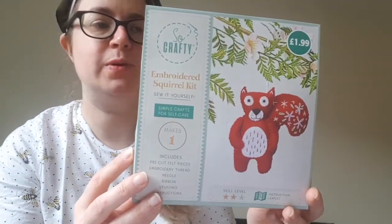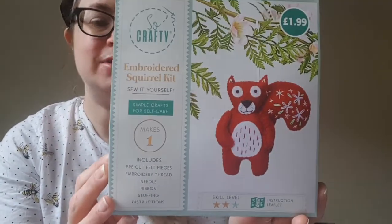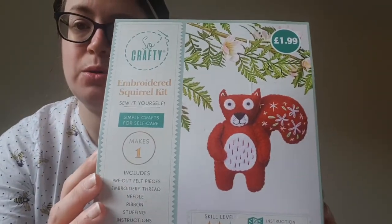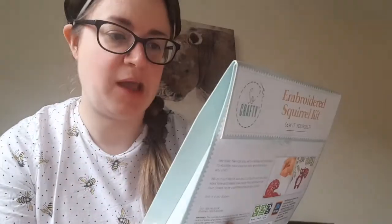I've got a bit of stitchy kindness — my husband Will went to Aldi to do our weekly shop and came back with a little present for me. They still had some crafty stuff in Aldi. He bought me a couple of little kits — first, an embroidered squirrel kit. I love squirrels! It looks quite straightforward simple embroidery — I haven't really done embroidery before. I might make him and he might live in my car. It comes with everything you need — the felt's already pre-cut, it comes with the thread, needle, ribbon, stuffing, and instructions, and it was only £1.99.